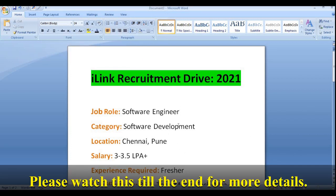First we will be discussing about the job role, then the eligibility criteria, then the hiring process, and after that the application or registration process. I am requesting all of you to watch this video till the end for more details.